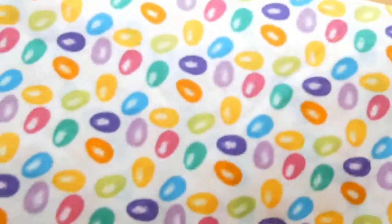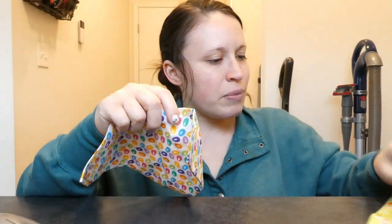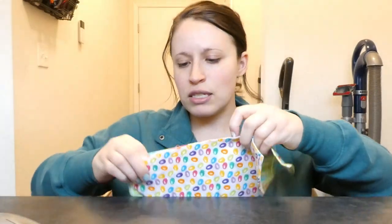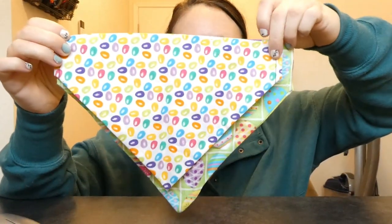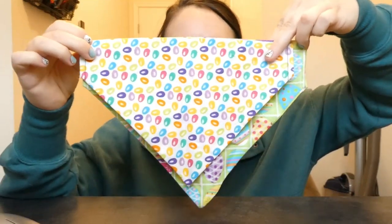Now on to what we got for Luca. She is getting this bandana — it has little jelly beans all over it, it's so cute. You can see the difference in the sizes between the two of them. This is kind of how big they are. Luis is way bigger than Luca.